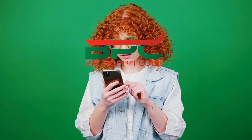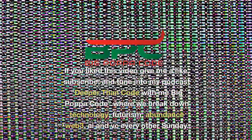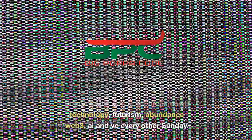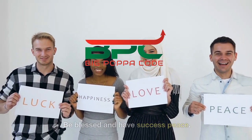Have thoughts? Leave me a comment. If you liked this video, give me a like, subscribe, and tune into my podcast, Deeper Than Code, with me, Big Papa Code, where we break down technology, futurism, abundance, Web3, AI, and VC every other Sunday. Be blessed and have success — peace.